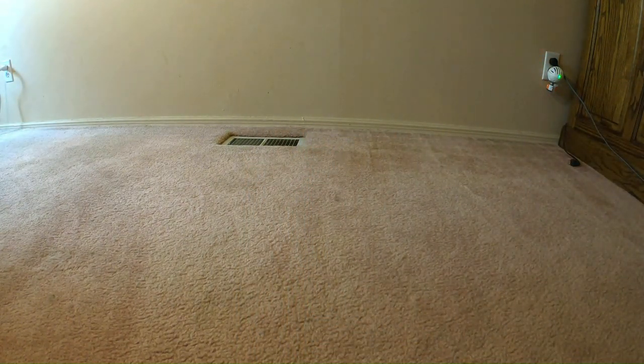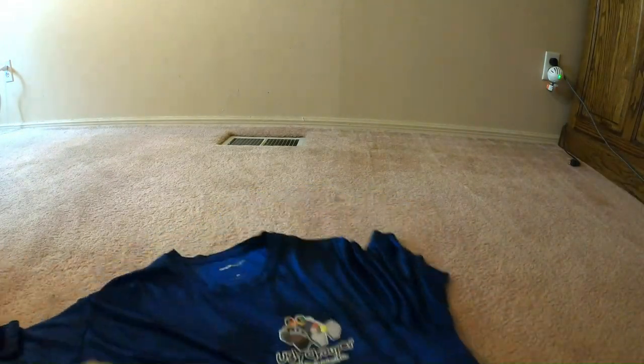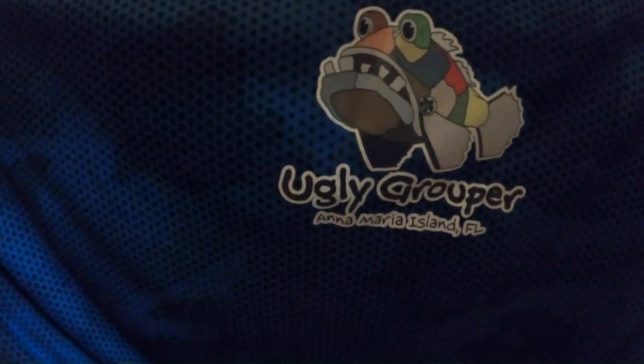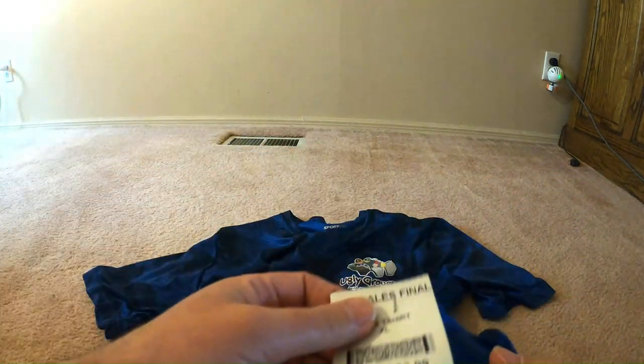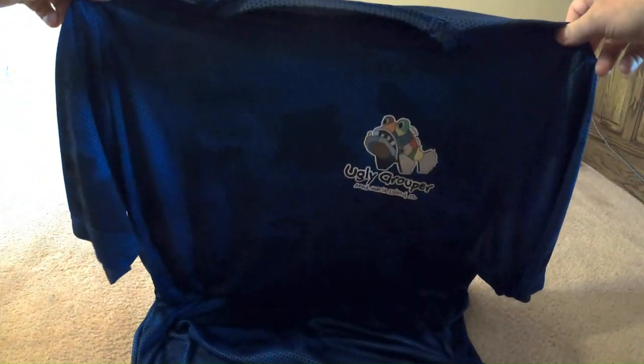This is a shirt from the Ugly Grouper on Santa Maria Island — a really cool place in Florida. It's one of those wicking shirts. It was four dollars, so $3.00 on sale. I get a good shirt to pull the sweat off me and also a reminder of a cool place. Sometimes I get my souvenirs from the thrift store here in Ohio — I've found stuff from all over.